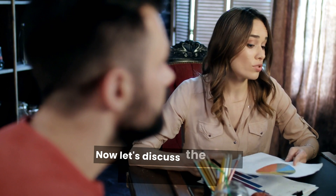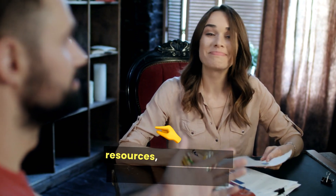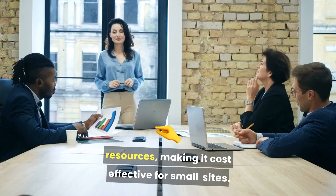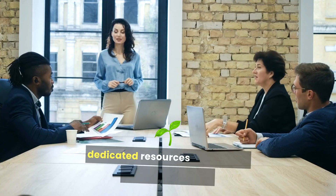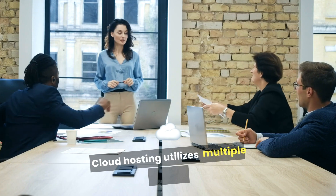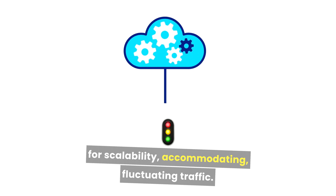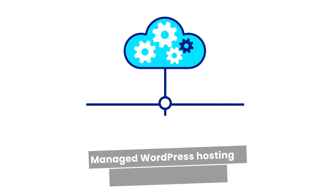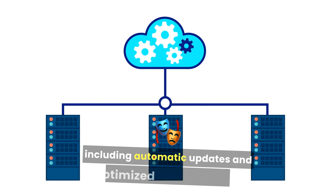Now let's discuss the types of affordable hosting. Shared hosting allows multiple websites to share server resources, making it cost-effective for small sites. VPS hosting offers more control and dedicated resources, suitable for growing websites. Cloud hosting utilizes multiple servers for scalability, accommodating fluctuating traffic. Managed WordPress hosting is tailored for WordPress, including automatic updates and optimized performance.